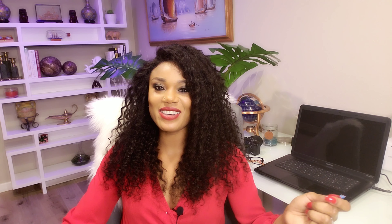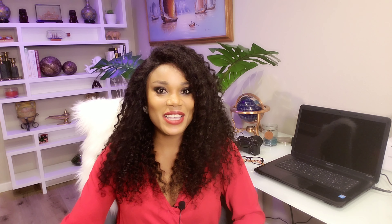Hello my beauties and welcome to yet another episode of Skincare with Asikeya Iyala. I'm your girl Asikeya Iyala. Today I am back with another exciting video.